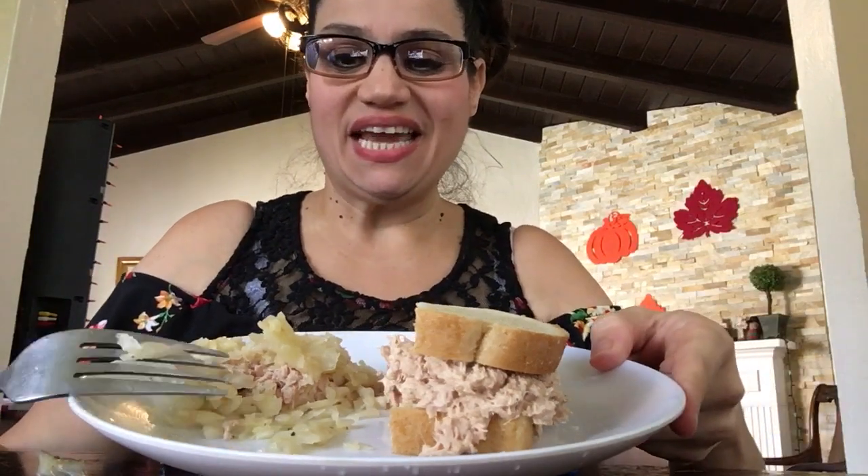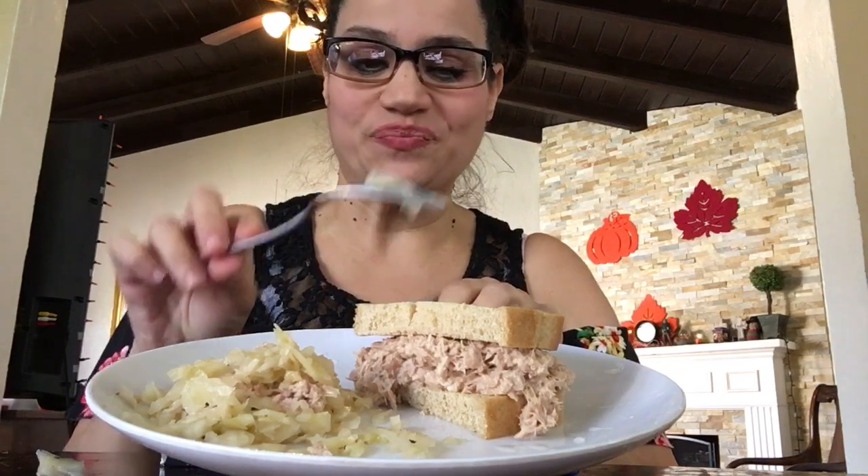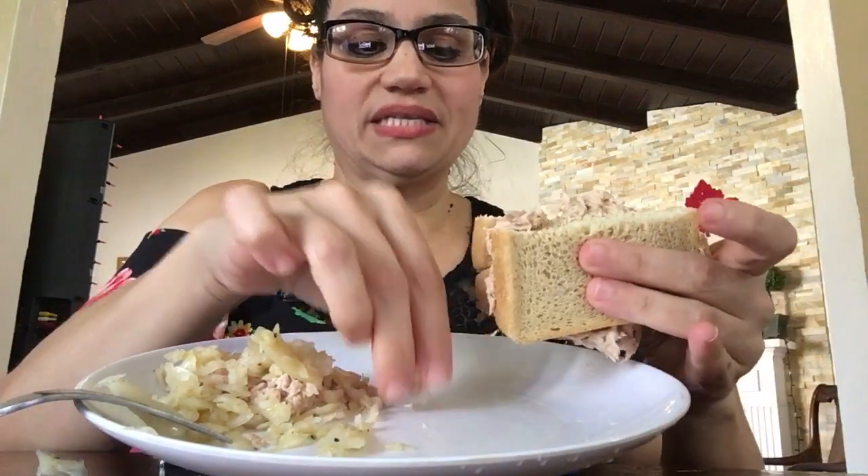Hey guys, welcome back to my channel. Today I am back again with another ASMR mukbang eating show. Today I have a keto friendly tuna sandwich — that's half of a sandwich — so I'm using one slice of the keto friendly Aldi bread. The rest of my tuna is in here mixed with some sauerkraut.